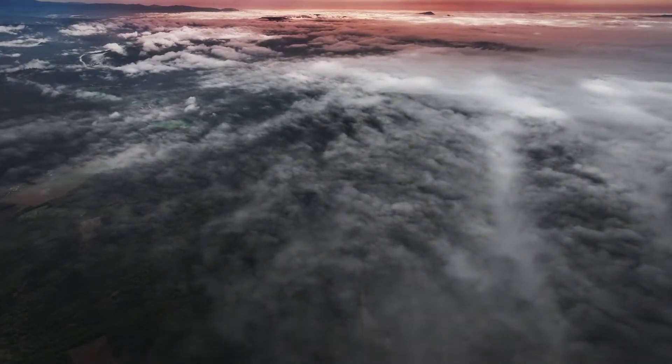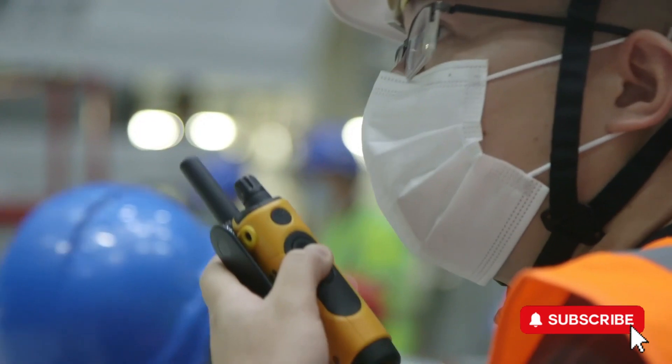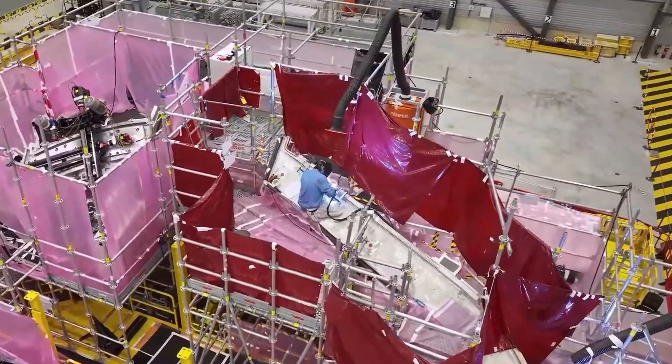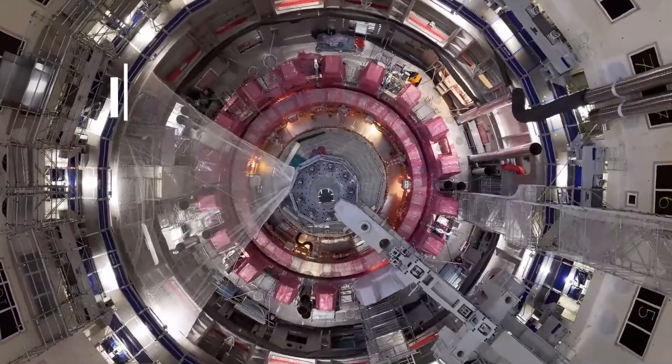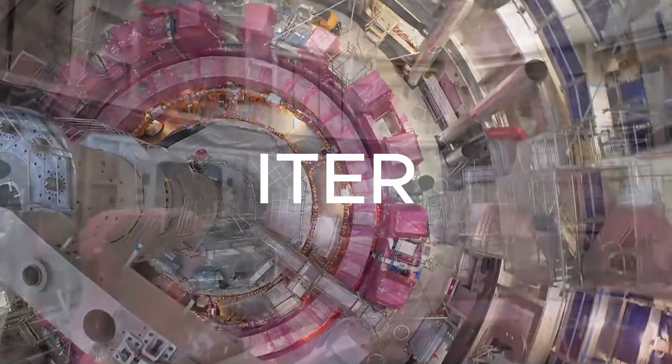In a small town in the south of France, a team of no fewer than 2000 engineers and scientists are working on something big — very big. The International Thermonuclear Experimental Reactor, or ITER.